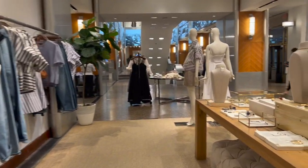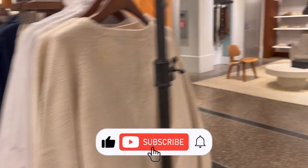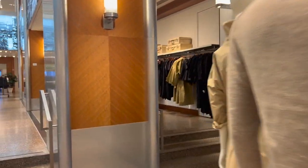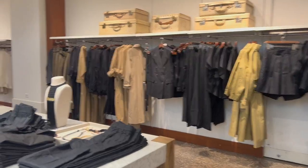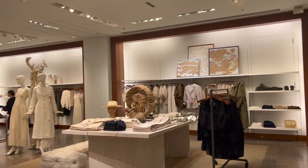That wraps up my Banana Republic try-on haul spring edition! If you like this video be sure to hit that like button, and if you want to see more videos like this be sure to subscribe. Let me know in the comments which look was your fave. As always, thank you so much for watching and I'll see you in my next video.